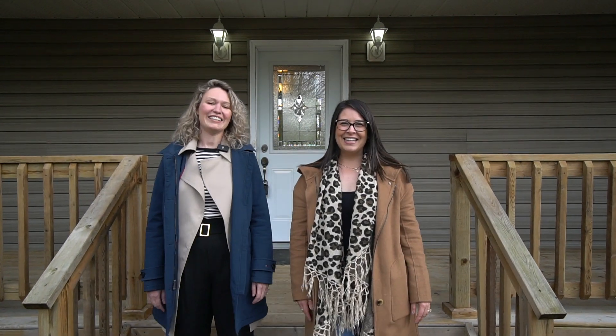Hey neighbors! It's Melissa and Ayla with the Melissa Flynn team. We're here at our newest listing, 65A Puffball Inn Road in Trent Hills. This 2013 build is sure to please. Come on in.